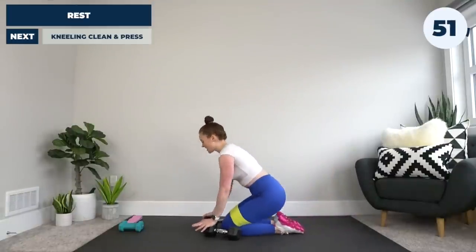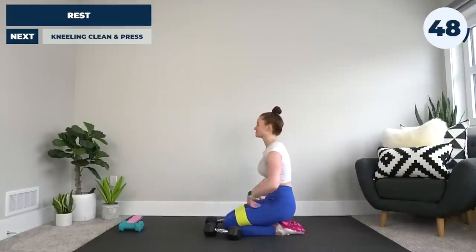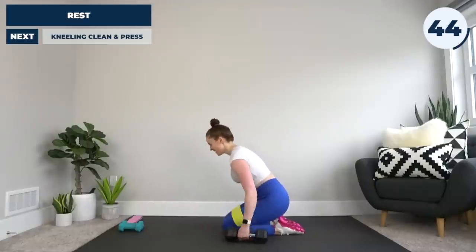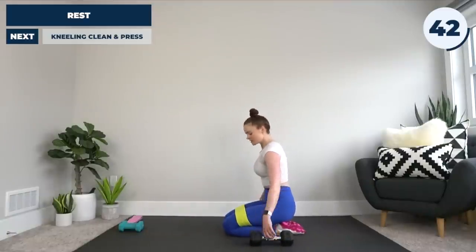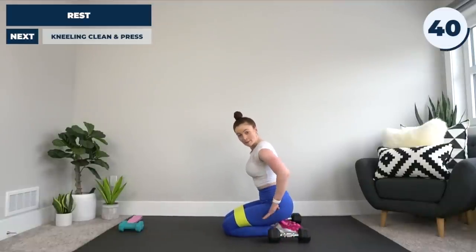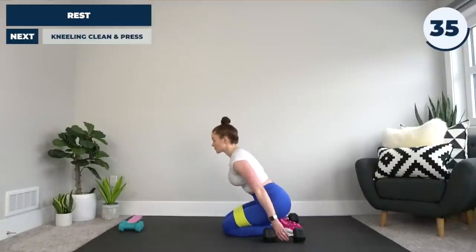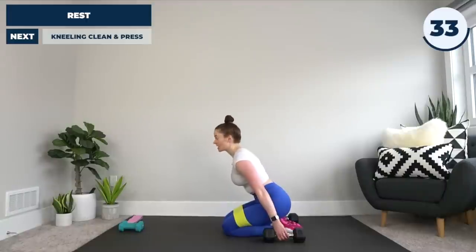Our next exercise — we're taking it down to the ground. We've got just about 50 seconds left to rest. We're going to be doing the kneeling clean and press. Starting from a low kneel, just like this, with weights back by your hips, leaning forward and keeping that core nice and tight.